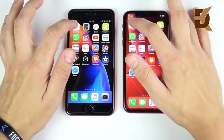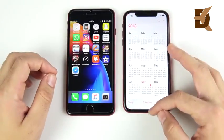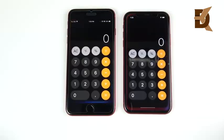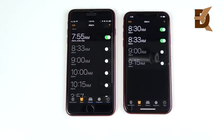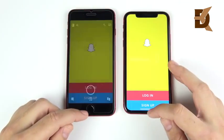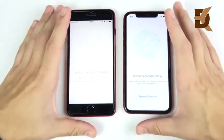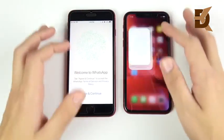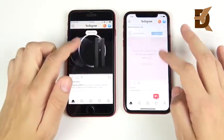Going into Calendar — 3, 2, 1 — and that one goes to the XR slightly. Calculators — pretty equal performance. Clock — almost identical once again. Snapchat goes to the iPhone XR. WhatsApp also goes to the XR. Instagram is a win for the XR as well.